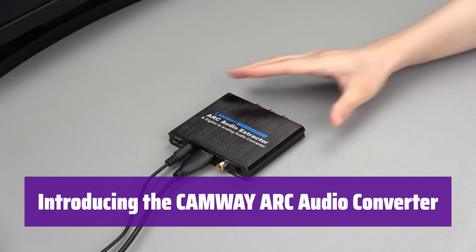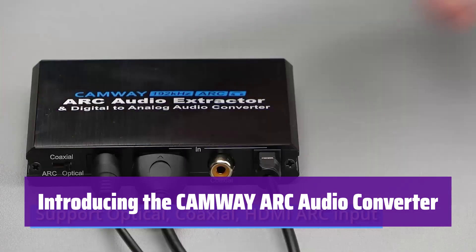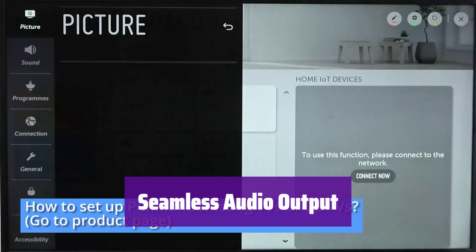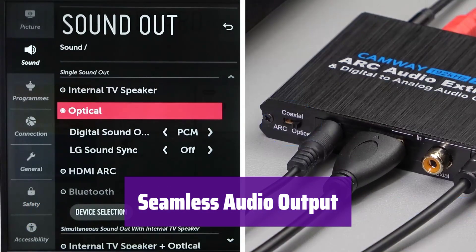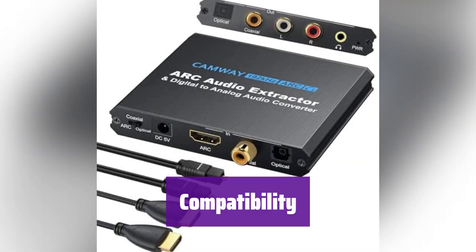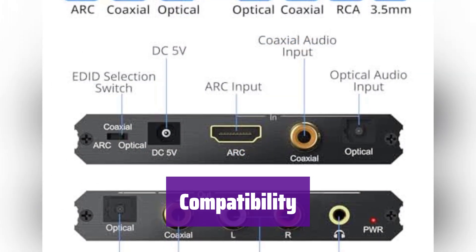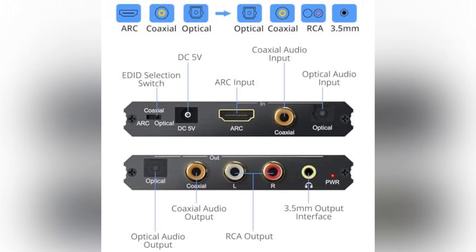This 2-in-1 device acts as both an ARC audio extractor and a digital-to-analog converter, allowing you to enjoy your TV's audio on various devices. It outputs your TV's sound through optical, coaxial, or 3.5mm connections, and you can enjoy audio from multiple outputs simultaneously. It's designed for TVs with ARC interfaces, but it's not compatible with HDMI eARC or 5.1 channel audio like Dolby AC3. It only works with the optical and coaxial interfaces of soundbars.